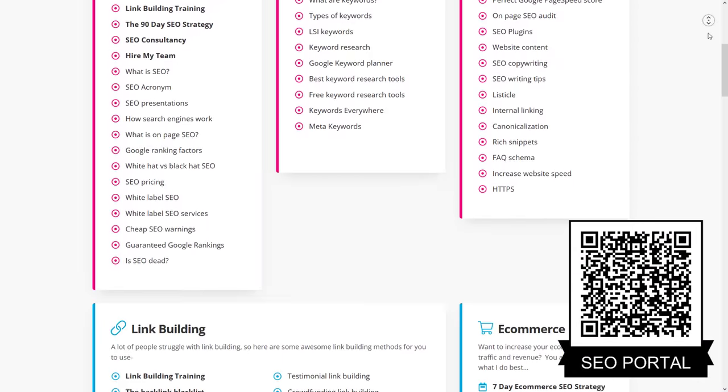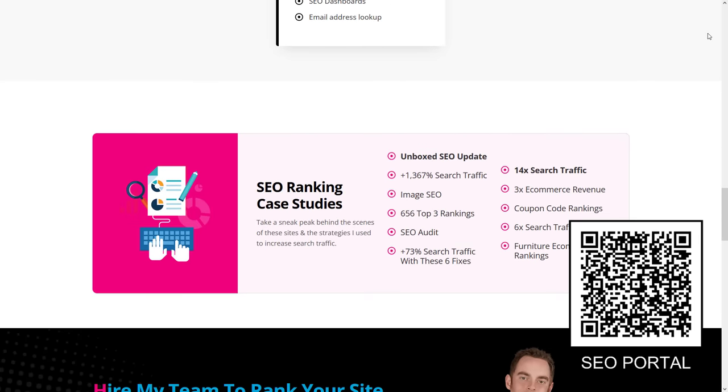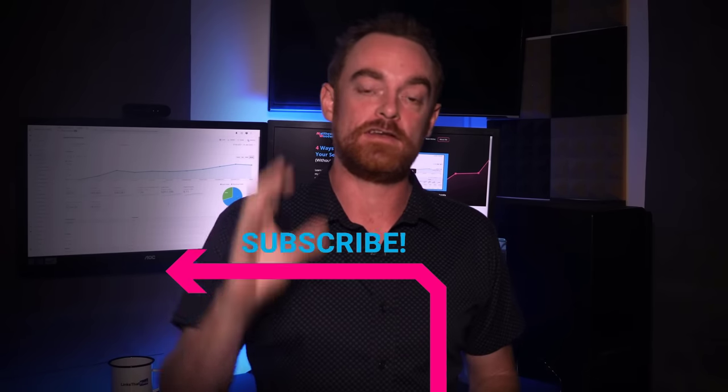If you want to learn more about SEO, check out my SEO portal, which has over 60 free SEO tutorials, including more than 20 different link building strategies, along with tons of different SEO case studies to help you learn step-by-step over my shoulder. There are tons of free resources in the video description. I'd love to know which was your favorite SEO strategy from the video today — was it the EAT signals, optimizing existing content, or being able to figure out how many links to build? Please let me know in the comments, and I'd really appreciate it if you hit the like button and subscribe now.